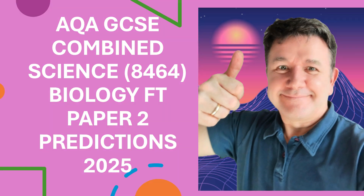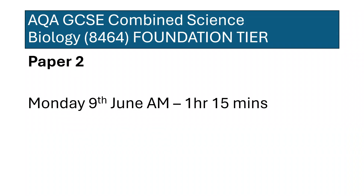Hi everybody, Dr Biology here and this is the GCSE Combined Science Biology Foundation Tier Paper 2 predictions. Paper 2 is going to be on Monday 9th of June in the morning and it will be for a total of 1 hour 15 minutes.